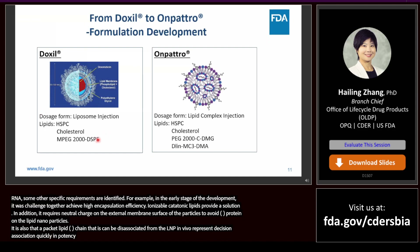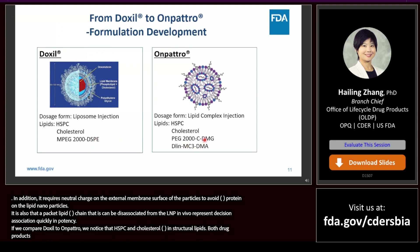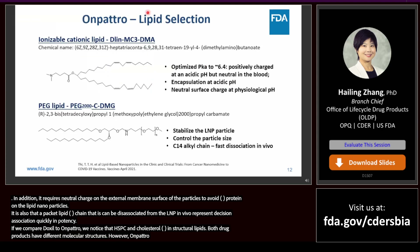It is also discovered that a PEG lipid containing short acyl chains that can dissociate from the lipid nanoparticles in vivo with a relatively short half-life will result in optimum hepatocyte gene-silencing potency. If we compare Doxil to Onpattro, we notice that HSPC and cholesterol are used in both formulations as structural lipids. Both drug products include a PEG lipid derivative but with different molecular structures. However, Onpattro also includes an ionizable cationic lipid in the formulation. Two novel lipids are used in the Onpattro formulation.